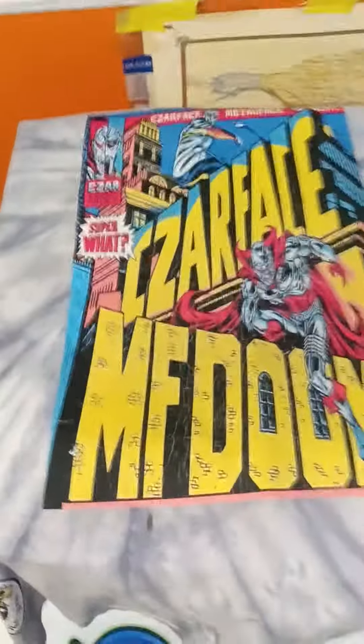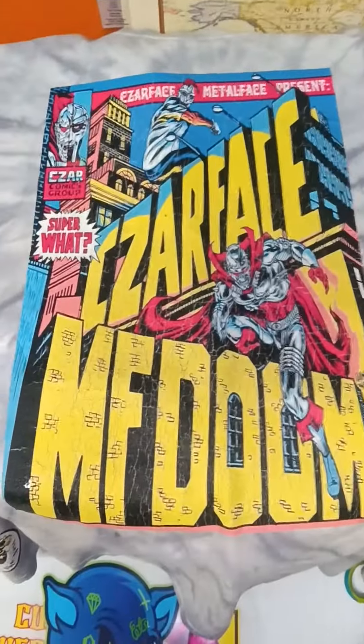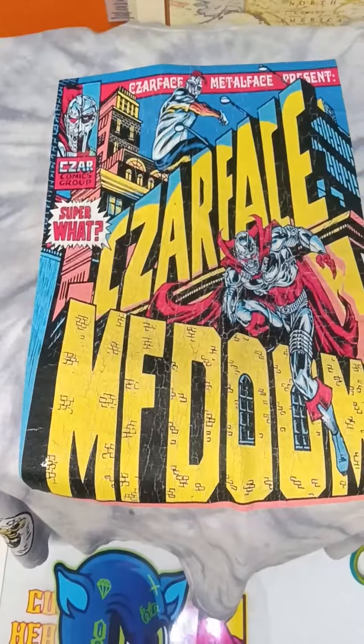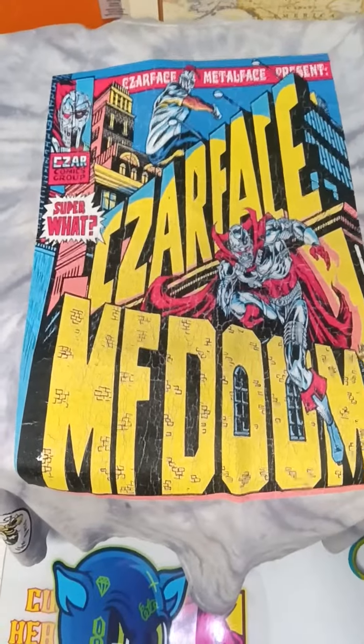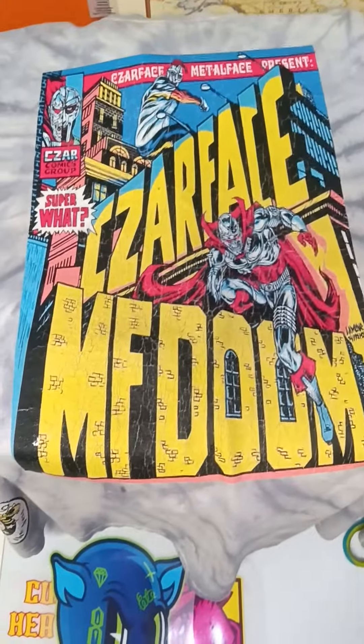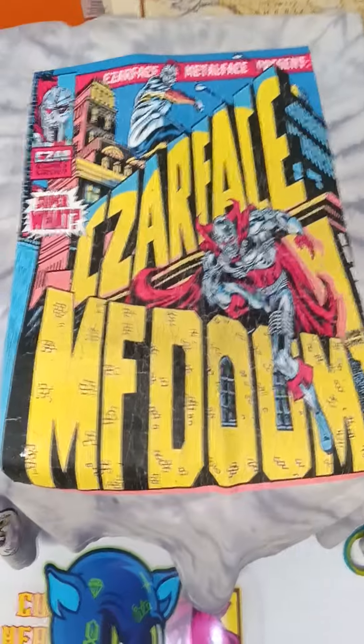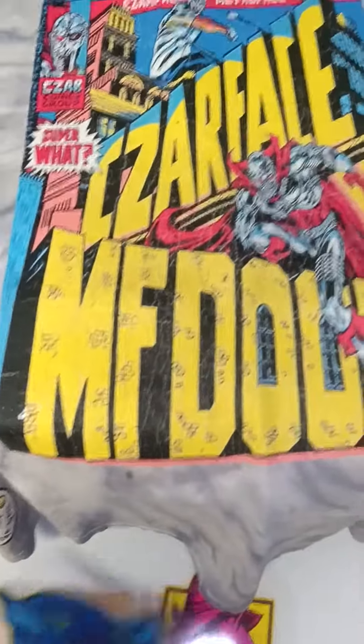This one over here is 11x17, Teflon transfer. That would be a JPEG file. As you can see, the background has artwork and the front has artwork — it's all filled up on the page. JPEG, 11x17, $10. Ready to press on cotton or leather.